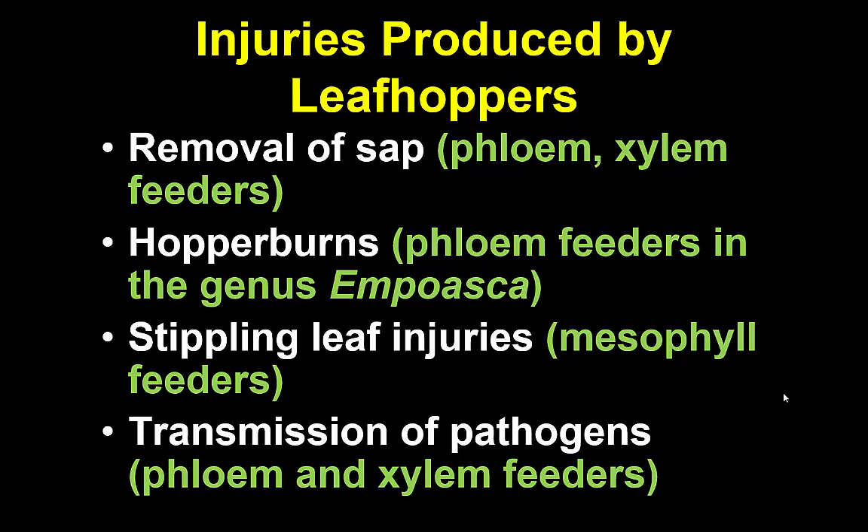Now there are a range of kinds of plant injuries that can be produced by leafhoppers. Sometimes it's from removing sap, and the effects of the removal of sap as they're feeding depends on where they're feeding. Some feed on the phloem, some feed on the xylem, some feed on the mesophyll.